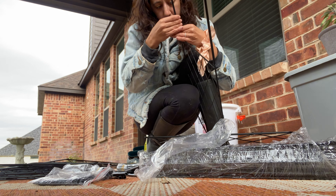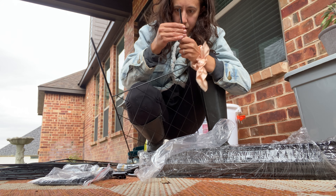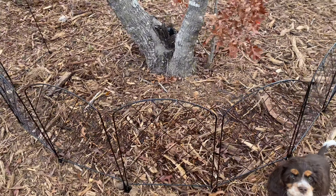It's rust proof and I love the arched look. Easy to assemble — simply screw on the ends and push into the ground. It also has zip ties to tie the fence pieces together if needed.